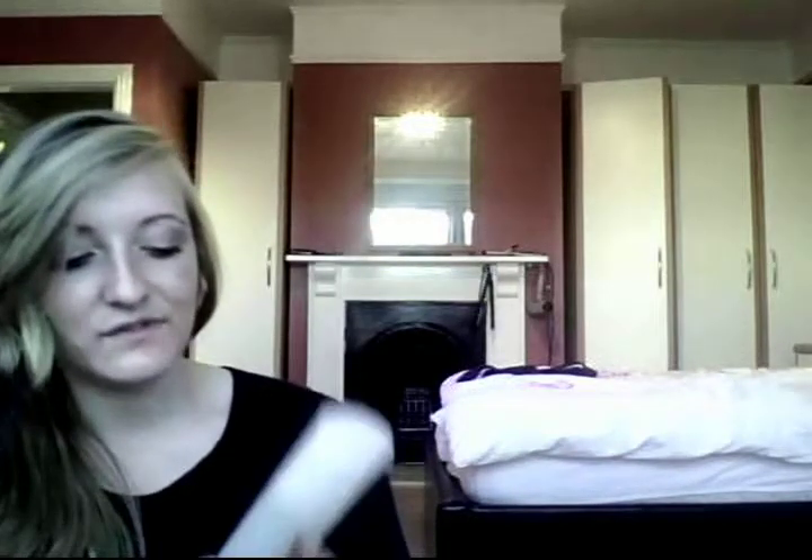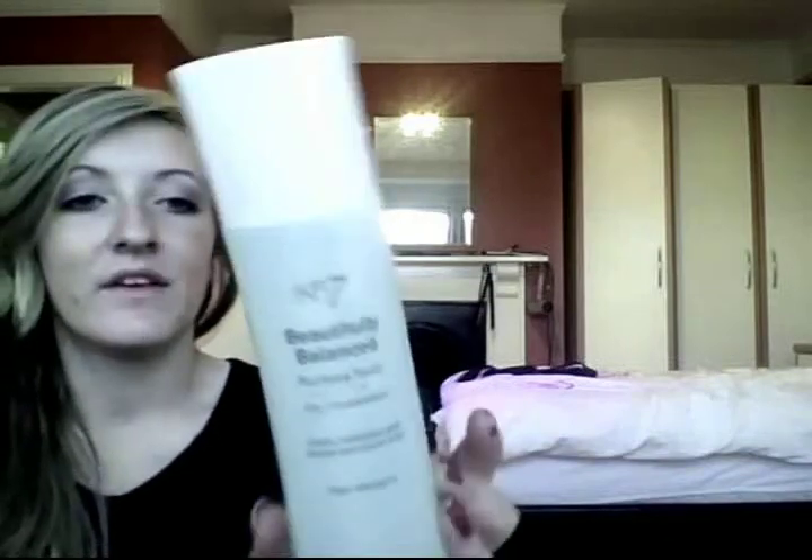Also from Number 7, I bought myself this Beautifully Balanced Purifying toner for oily combination skin. I think it was £8.75.